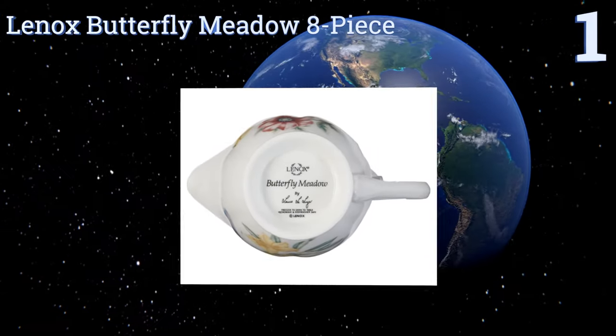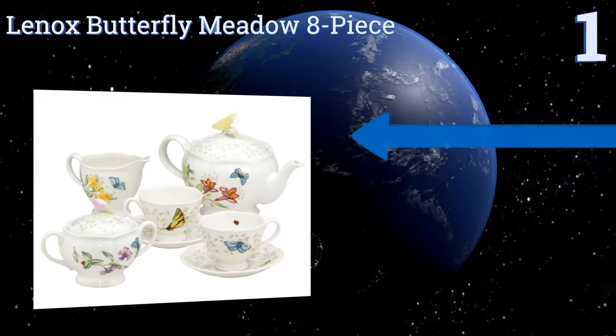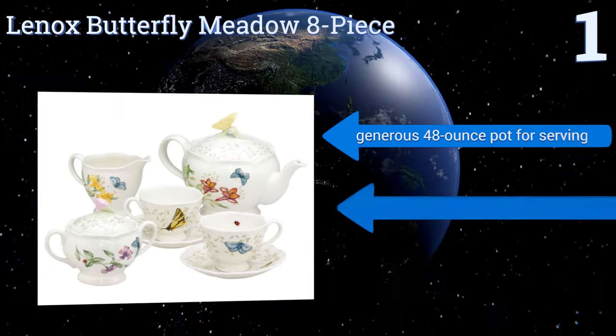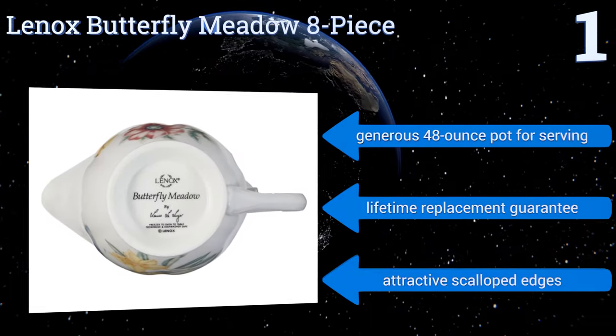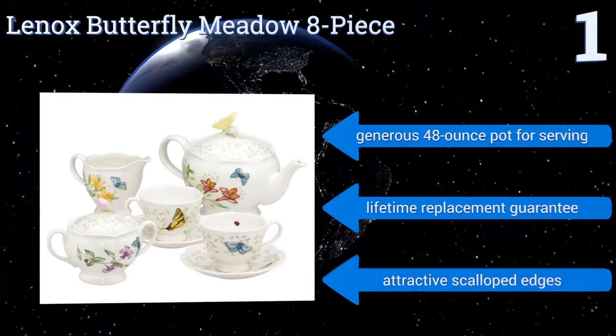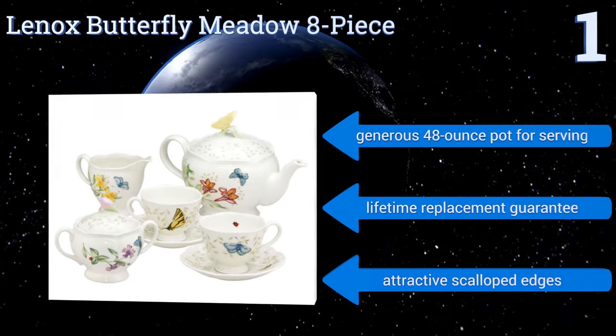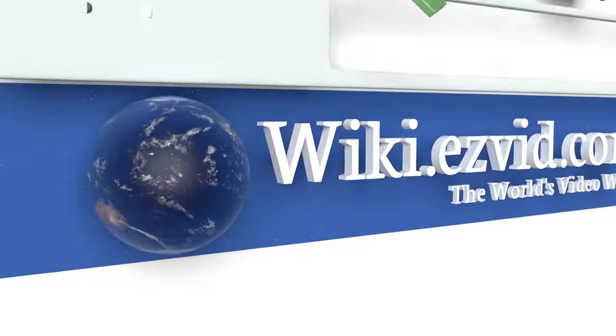Taking the top spot on our list, the Lennox Butterfly Meadow eight piece is a great choice for the couple who's serious about taking their afternoon cup in style. It has everything two Earl Grey or English Breakfast lovers could need, short of hot water, sugar, and the leaves themselves. It features a generous 48 ounce pot for serving, attractive scalloped edges, and a lifetime replacement guarantee.